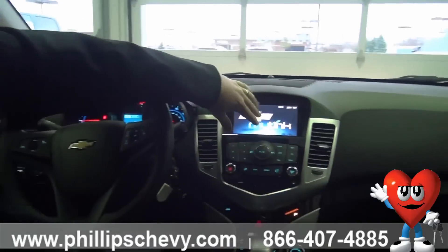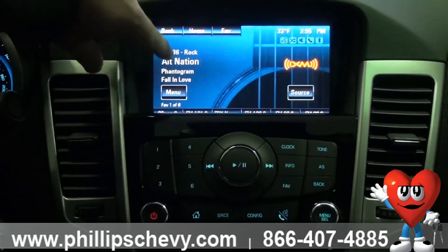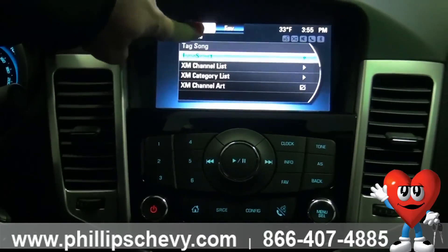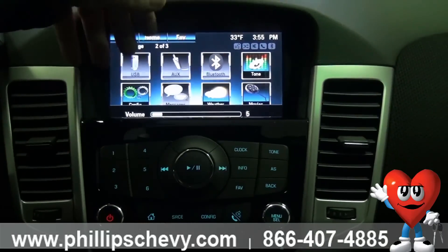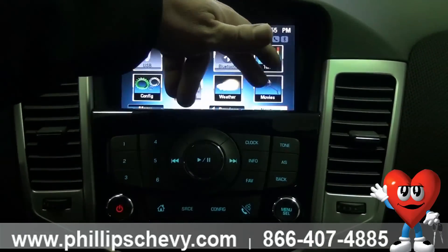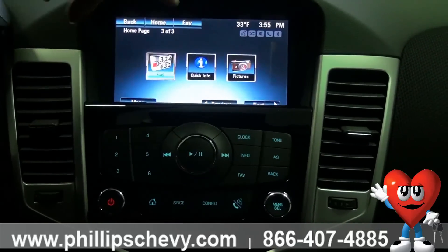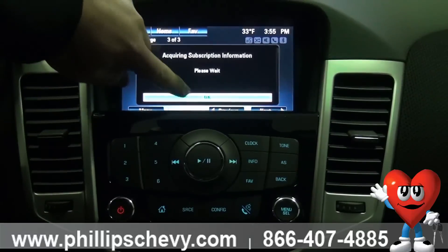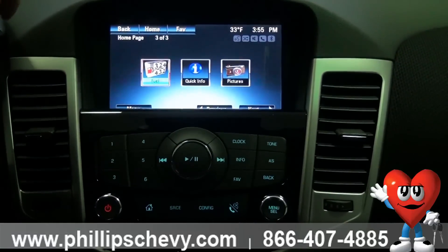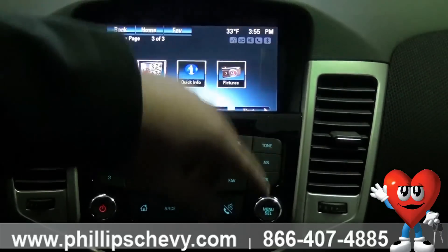There's a touchscreen radio with controls right here to operate it, or we can just go to the touchscreen and control everything from there. You can even look through the XM package at weather, movies, fuel prices — I can pull up the closest gas prices once XM is loaded. I can also bring up pictures from flash drives or music.